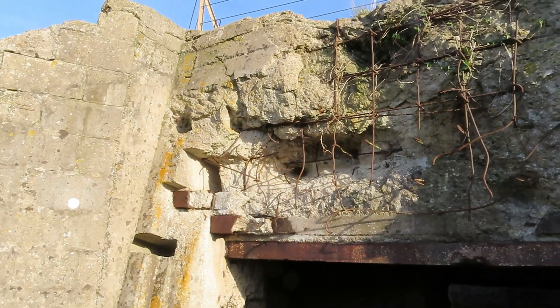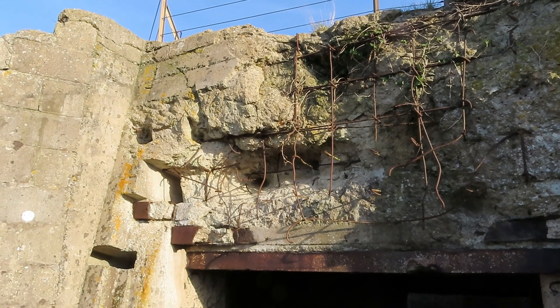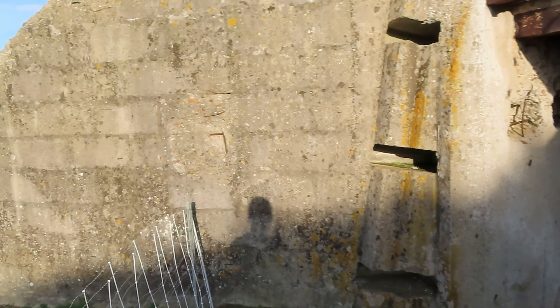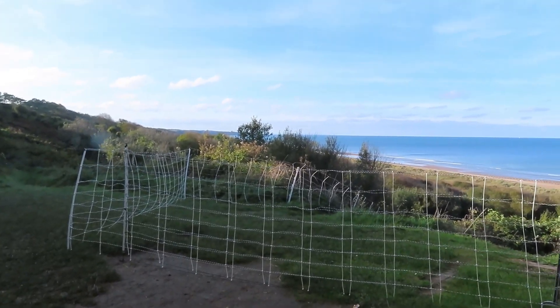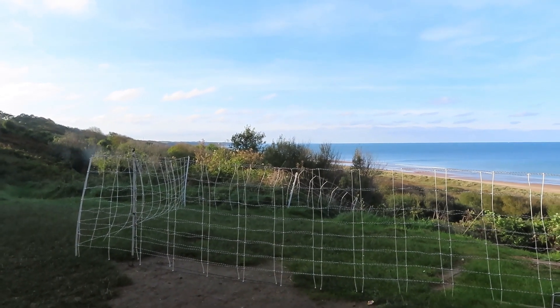Definitely took some hits right there — one, two, three, four hits up there. Probably from naval fire or some tanks. Stepping down in here — yeah, that was a commanding view of the beach. Of course all that brush wasn't there then, but this gun could fire the length of the beach. I think these guns had a shell range of about 12 miles or so.